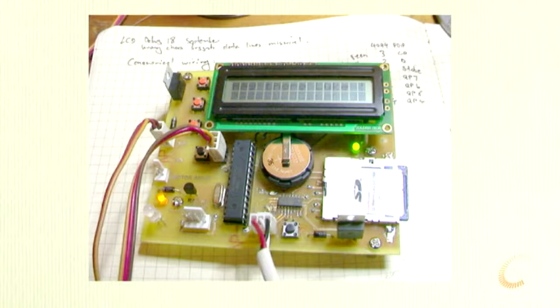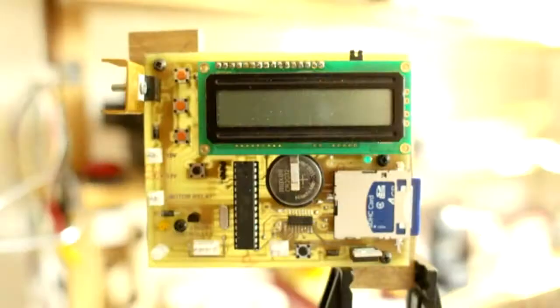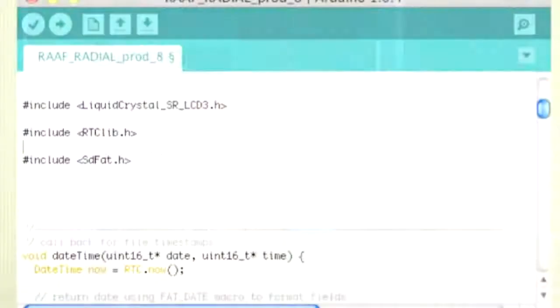I made a paper prototype first to make sure everything would fit. The thing I want to emphasise here is the importance of the libraries the Arduino community makes available. I couldn't write a driver for the liquid crystal display, the real-time clock, or a FAT file system for an SD card — but I can stand on the shoulders of these giants, people who really know how to write code, and use those libraries. On top of that I write a relatively thin piece of application software. It's like having a workforce of thousands of people who've invested tens of thousands of hours solving problems lower in the stack.